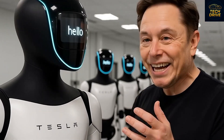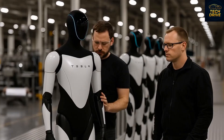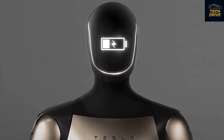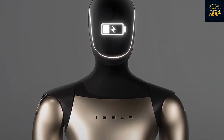Production, however, hasn't been easy. Tesla initially aimed to make 5,000 units this year, but the complexity of fine-tuning the robot's intelligence pushed that target into next year. Still, with the massive order of actuators now confirmed, it's clear that mass production is near.